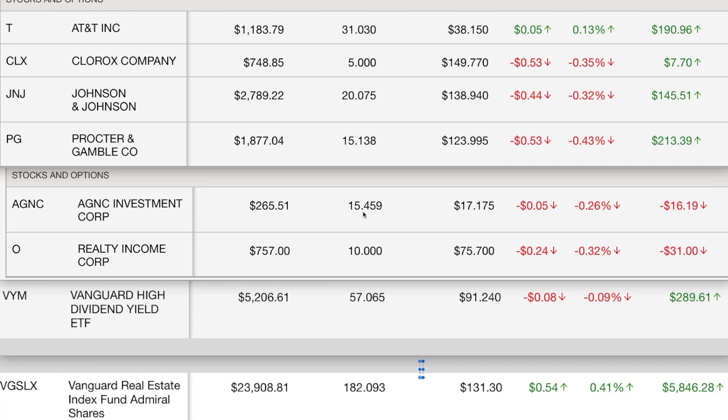Moving on to my REIT stocks. I keep my REITs and my REIT ETF both in my Roth, because all dividends paid by REITs are taxable as ordinary income, and I like my dividends to be qualified. Both AGNC and Realty Income are down. Both are monthly REIT payers and they usually pay the middle of the month, so I haven't seen that yet. My Vanguard High Yield Dividend ETF, ticker VYM, is down for the day a little bit, but I'm still up about $289. My VGSLX, which I keep in my Roth IRA, is up, and over a lifetime that one's been up a lot. I've actually been taking from it — I bought that around 2010 when it was still reasonably priced, and I've had a lot of appreciation in it over time.